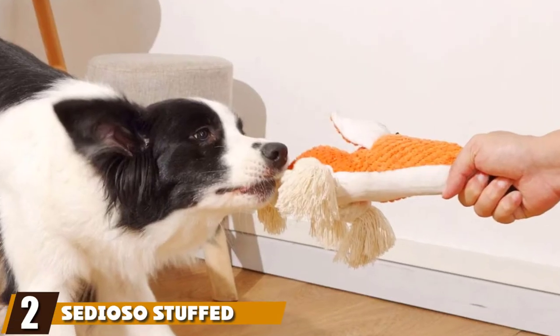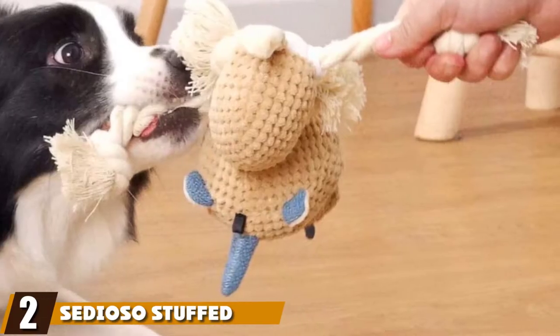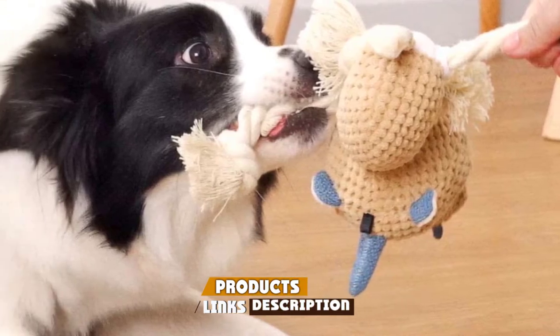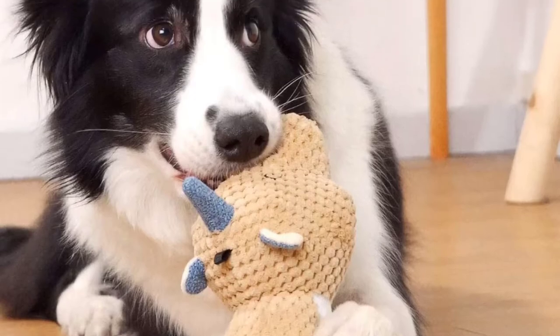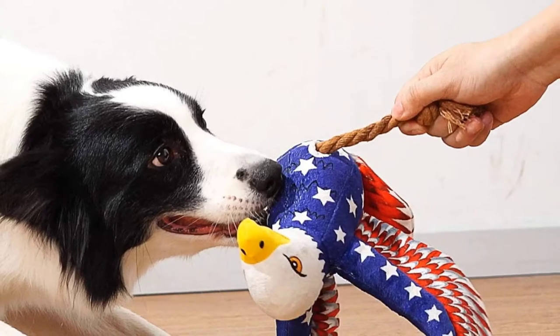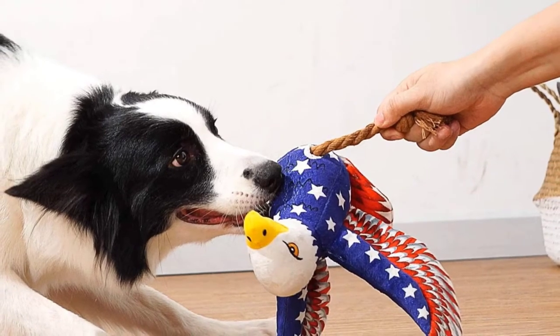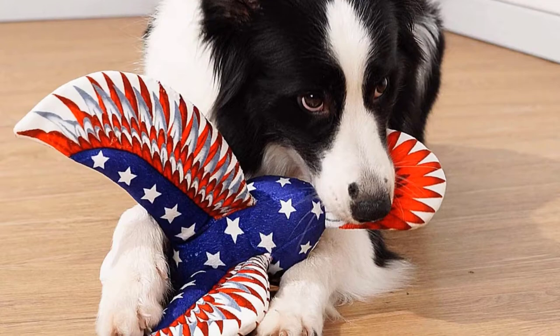Moving on to number two, we have Serioso Stuffed Dog Toys. This adorable donkey toy has a sweet look and a low price that makes us want to rush out and buy one right now. Super affordable and full of fun, this toy features a built-in squeaker to add a touch of unpredictability, and the rope legs mean that it also doubles up as a great tug-of-war toy.